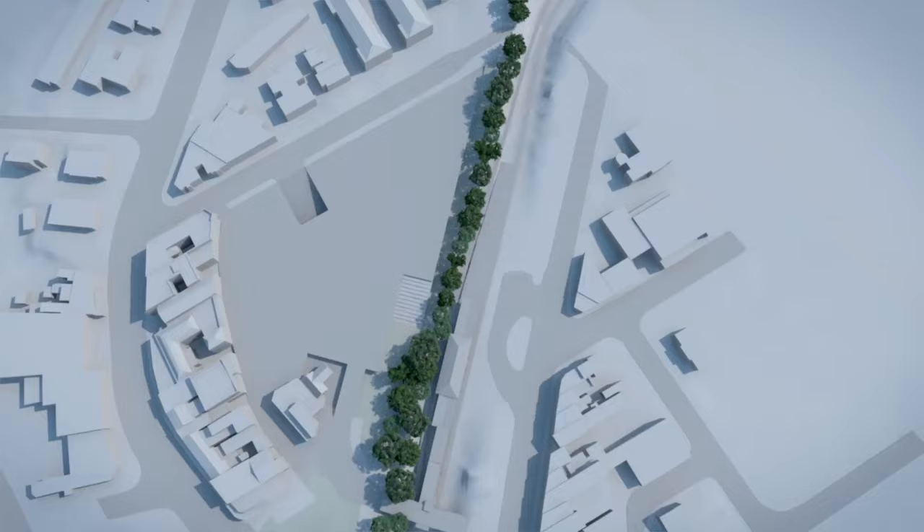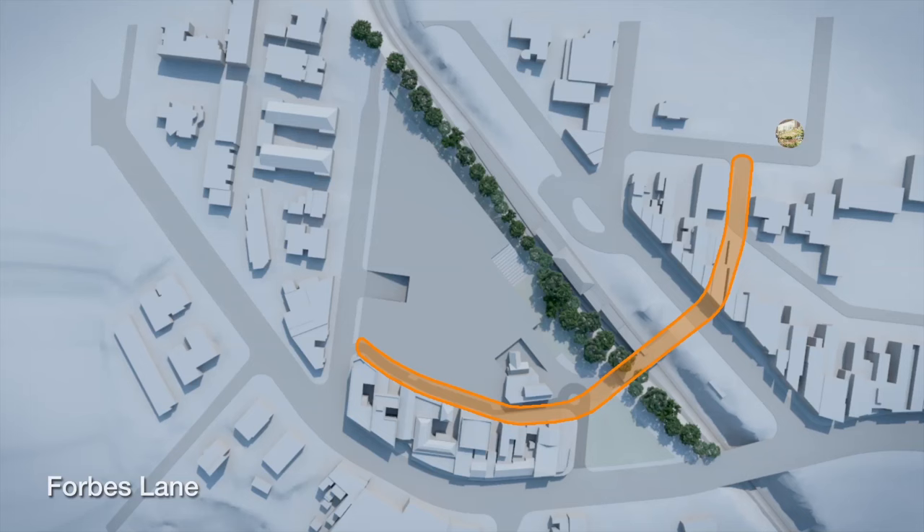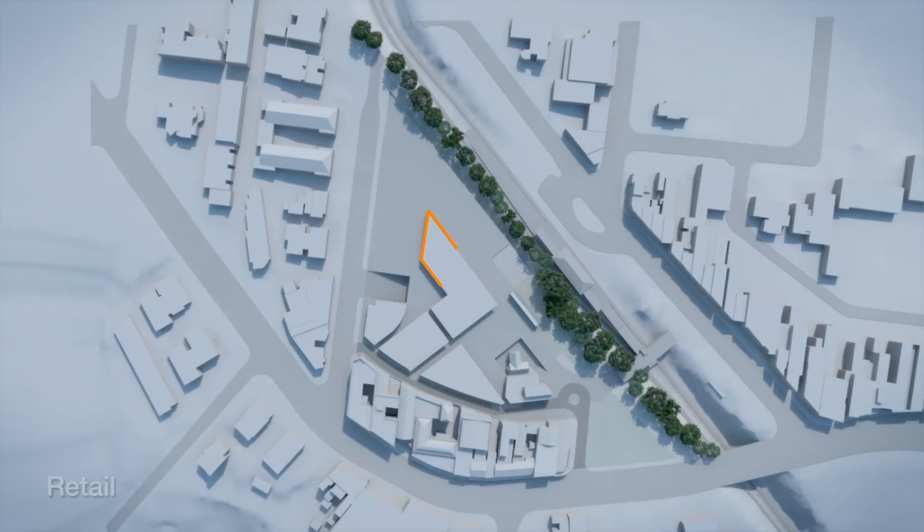Forbes Lane is currently a service space that links the site to Rohini Street. This becomes a shared lane ideal for vehicles, pedestrians, al fresco dining and markets on the weekend. Shops, restaurants, cafes and a community space line the edges, forming a collection of activated public spaces.